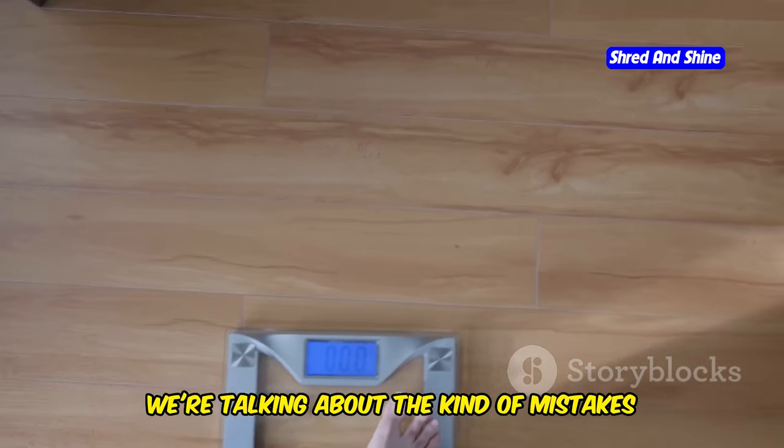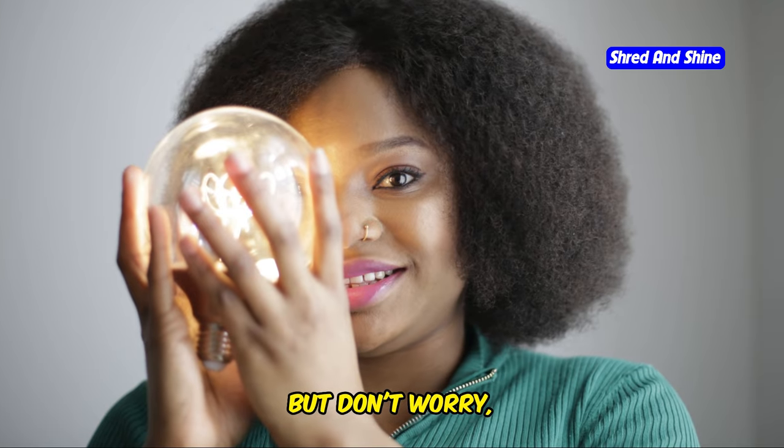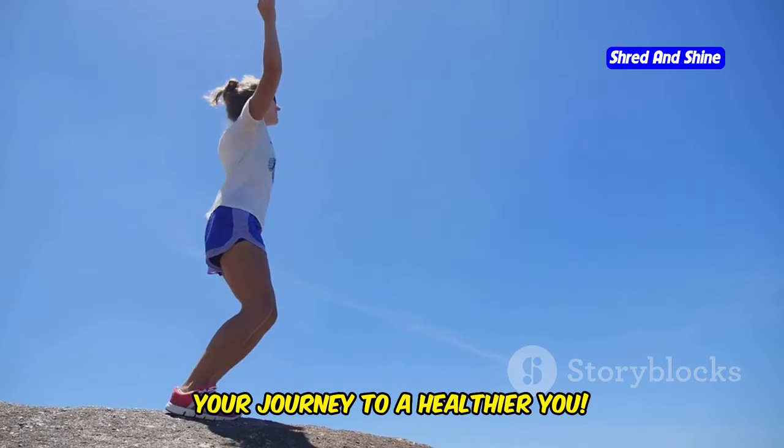We're talking about the kind of mistakes that can stall your weight loss, zap your energy, and leave you feeling frustrated. But don't worry — by the end of this video, you'll have the knowledge and tools to sidestep these pitfalls and fast-track your journey to a healthier you.